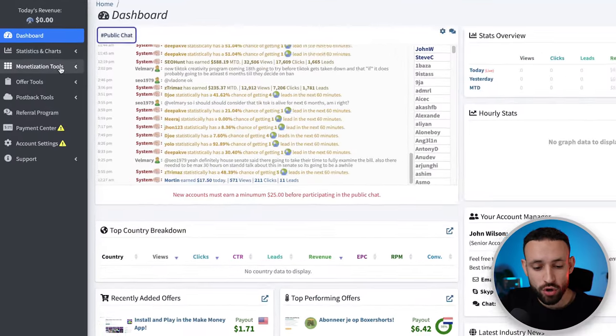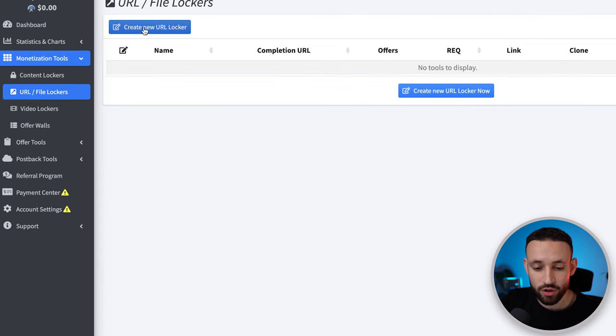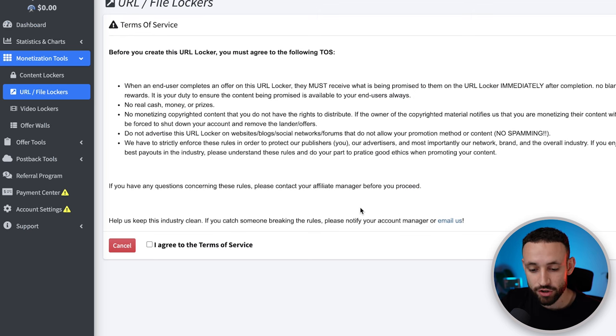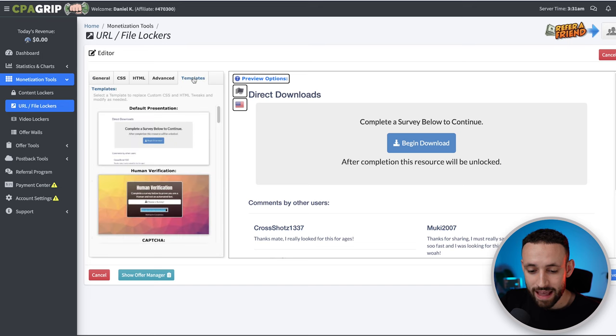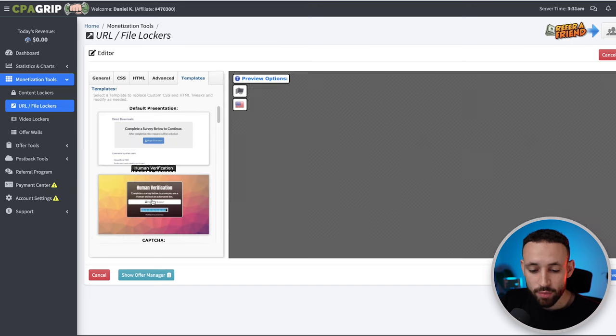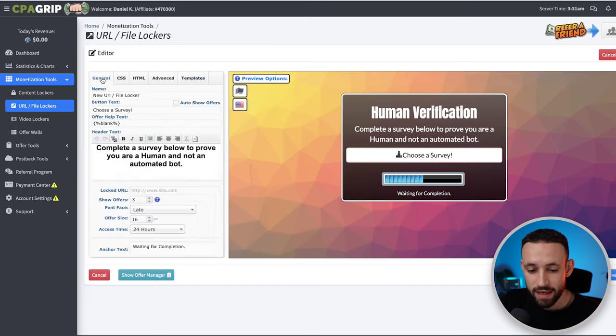To use the locker, go into Monetization Tools and open URL and File Lockers. Click 'Create a New URL Locker,' agree to the terms of service, and continue. We're going to create a locker that locks access to the YouTube video — anyone who wants to watch it must complete a simple action first, from which we make money. It's a win-win: they complete a verification and get to watch the video.